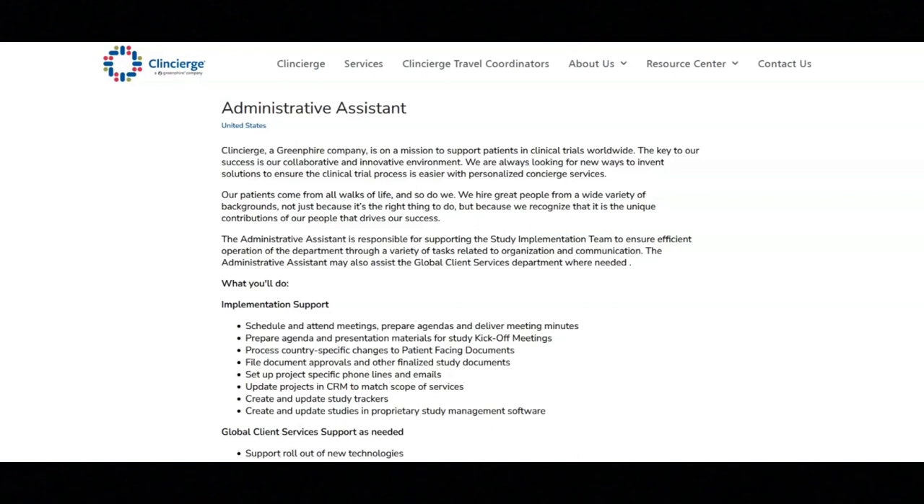You will set up project-specific phone lines and emails, update projects in CRM to match scope of services, create and update study trackers, create and update studies in proprietary study management software, and support rollout of new technologies.